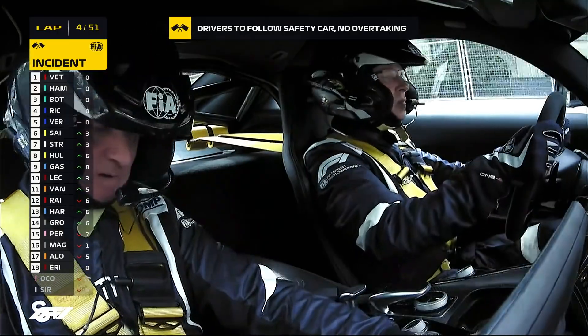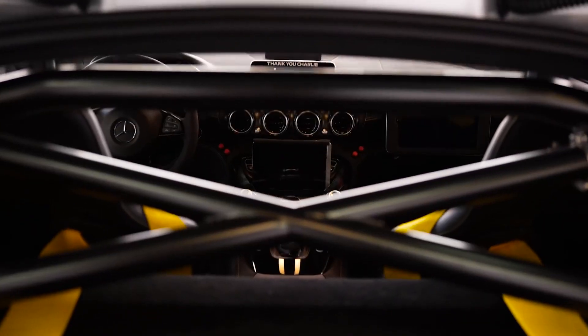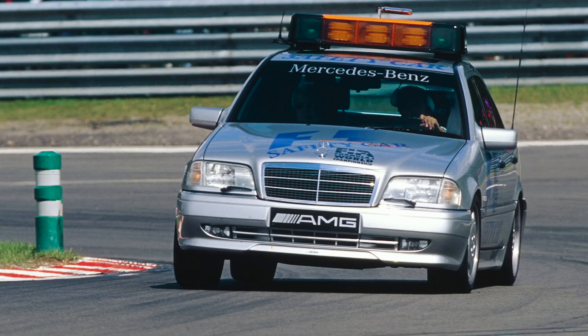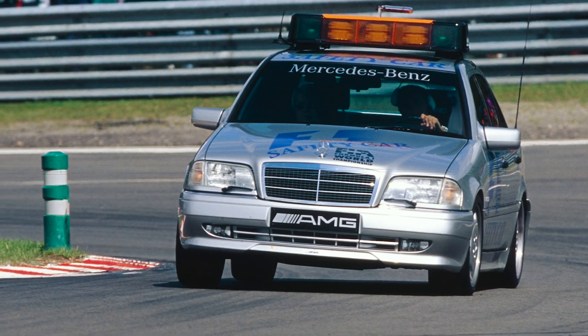I've been doing this job for 20 years and I want to show you some very special figures. This is the official FIA safety car. It's a Mercedes AMG. Since 1996 they've been presenting the official safety car.